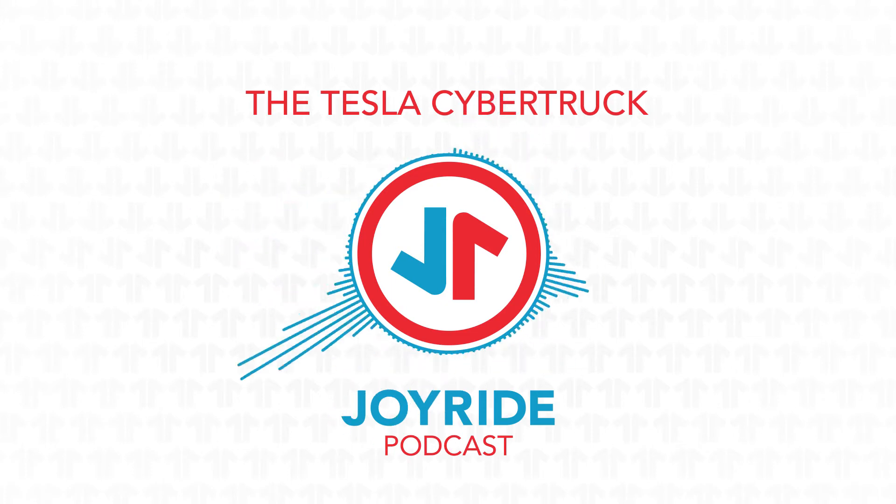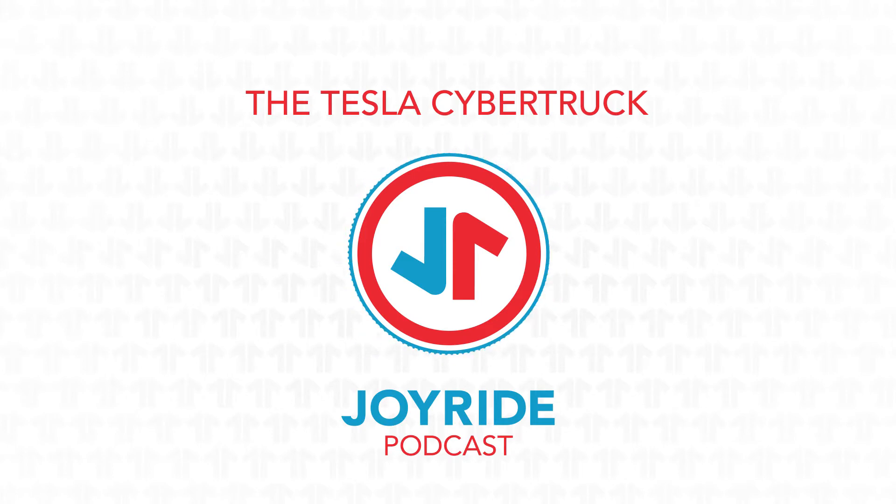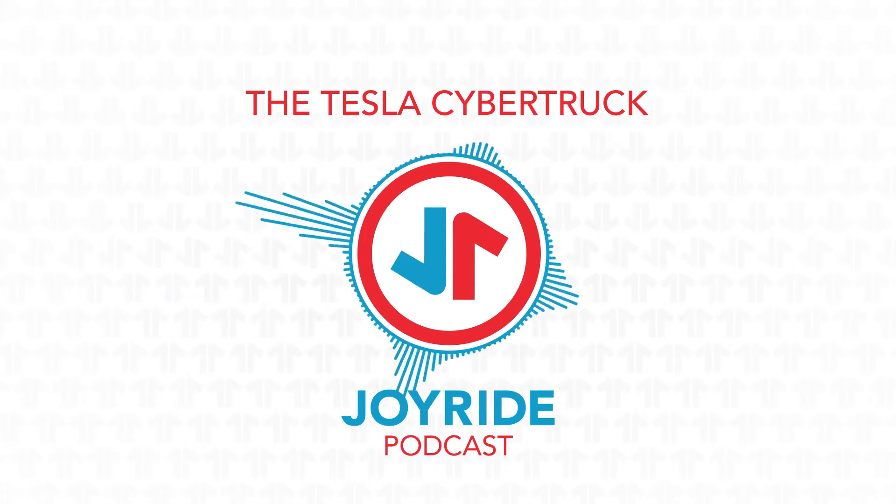This episode of Joyride is brought to you by High Bank. High Bank is proud to be a Columbus-based distillery. Look for High Bank Spirits at your local liquor store and favorite bars around the city. By purchasing High Bank Spirits, you're supporting and drinking local. Drink local, drink High Bank.